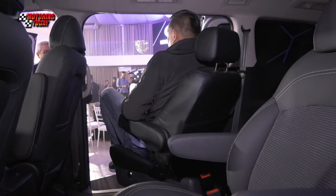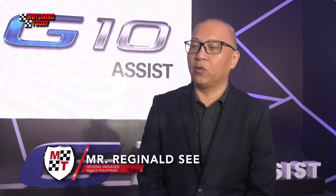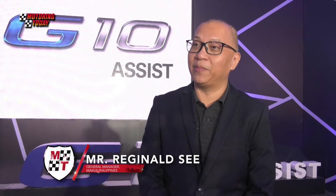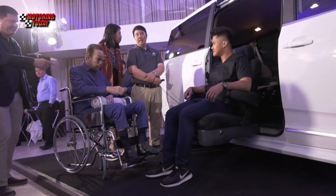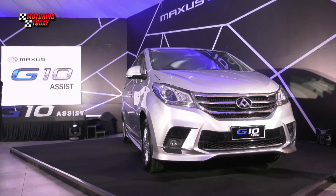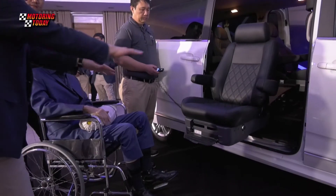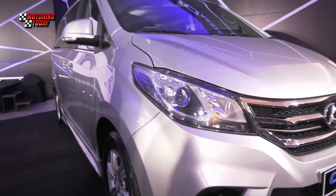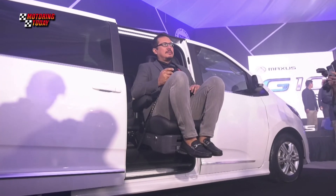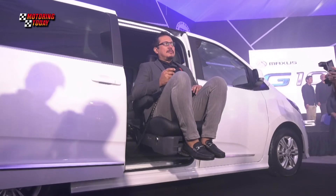We feel that there's an underserved market for those people who would want to bring all their family members along together in their travels and adventures. This variant of our G10 basically caters to that need, especially for families who have relatives with difficulty walking. The G10 Assist is equipped with a programmable swivel seat that lets people get in and out of the vehicle comfortably and at ease.